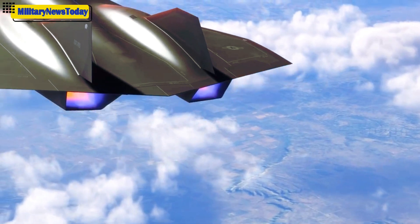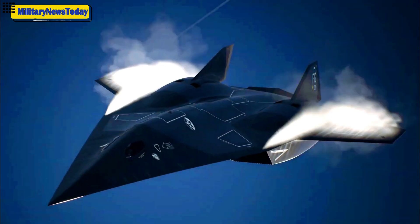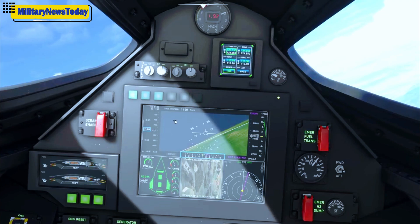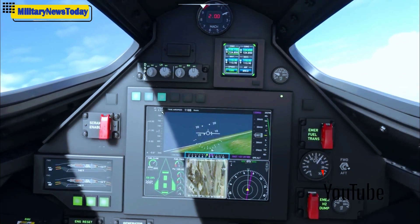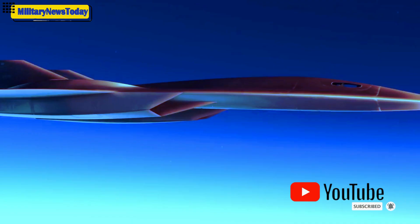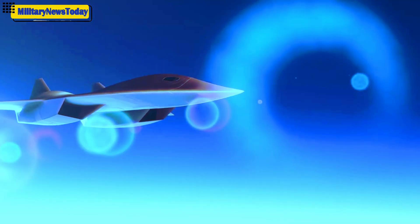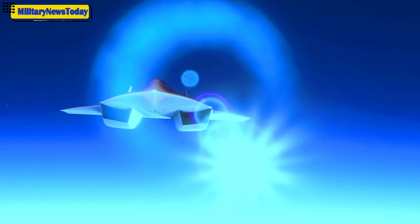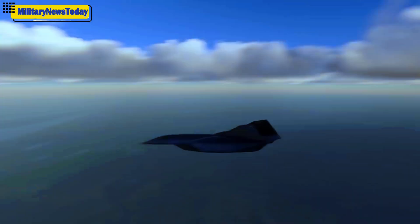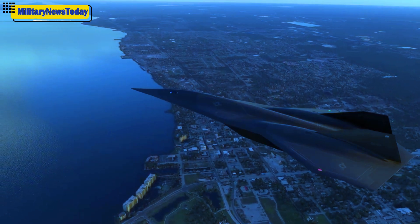Remember, Mach 5 is where we start to see hypersonics be defined, and it's defined there because that's when air starts to break down because of how fast you're going. You start to see plasma show up around the airplane, just like on the space shuttle reentry. So what that means is you have to have materials that can survive these intense temperatures, while still building them light enough to be able to fly. It takes a whole lot of development and technology in terms of how you build the craft to make it survive the environment.